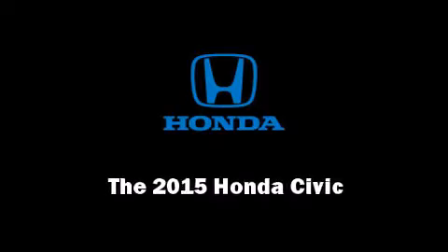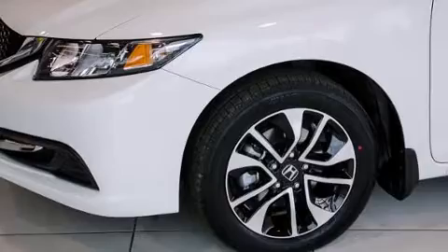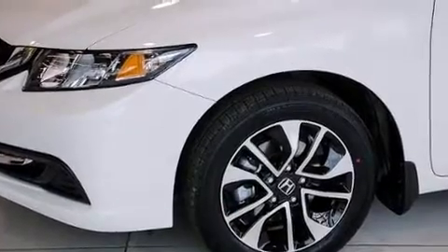The 2015 Honda Civic. This four-door, five-passenger sedan offers the latest in technological innovation and style.